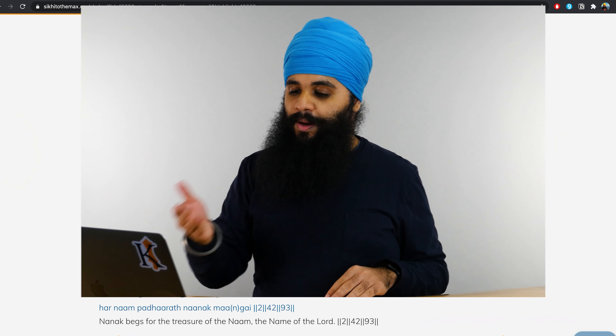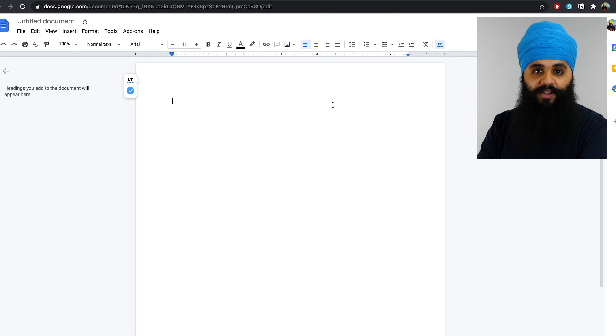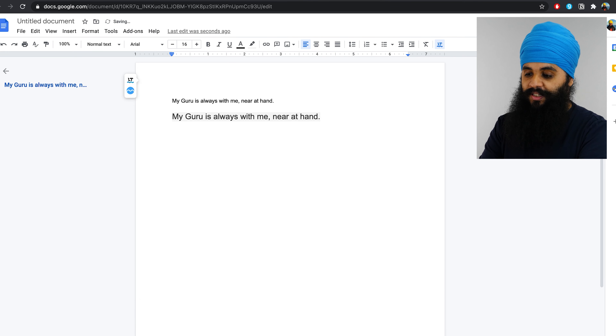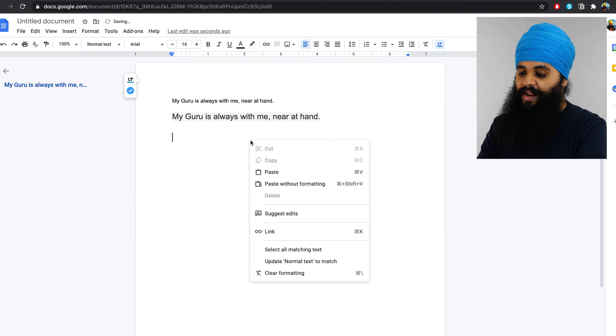This next tip is along very similar lines. Say you want to copy and paste text from one application to another — if you've done this before, you know that sometimes the font size, font color, and all this extra formatting comes over with the text that you don't want. There's an easy way to fix this: press Command C to copy, then instead of Command V, press Command Shift V and that will paste just the plain text. If you ever forget this shortcut, simply right-click and hit the 'Paste without formatting' button, which will also show you the shortcut right there.